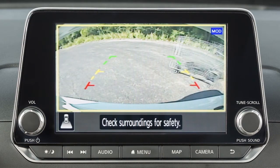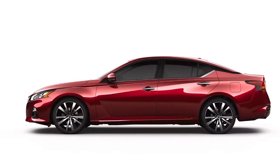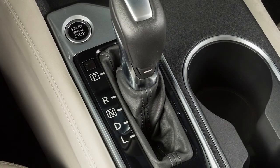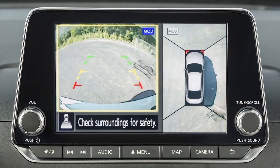If so equipped, the Moving Object Detection (MOD) system operates when the Intelligent Around View Monitor is active and can help inform the driver of moving objects surrounding the vehicle when driving out of parking structures, garages, or maneuvering in parking lots. A blue MOD icon is displayed on the view where the MOD system is operative, and a grey MOD icon is displayed on the view where the MOD system is not operative. When the shift lever is in the drive position and the vehicle speed is below approximately 9 km per hour, the MOD system detects moving objects in the front view. When the shift lever is in reverse and the vehicle speed is below approximately 9 km per hour, the MOD system detects moving objects in the rear view.